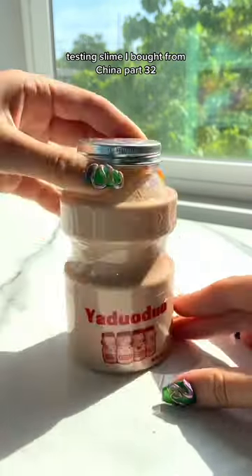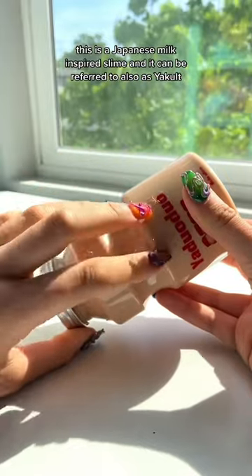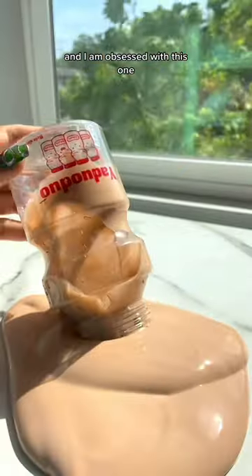Testing Slime I bought from China, part 32. This is a Japanese milk-inspired slime, and it can be referred to also as Yakult, and I am obsessed with this one.